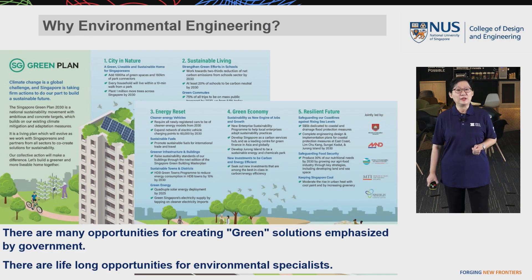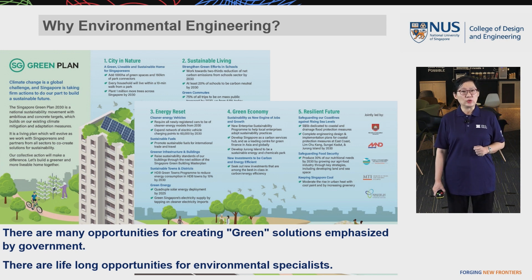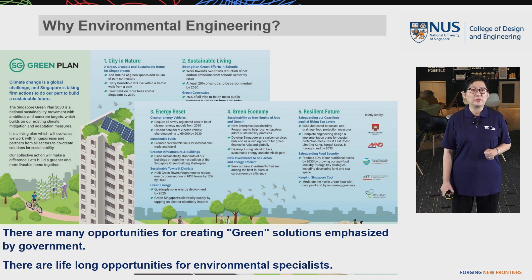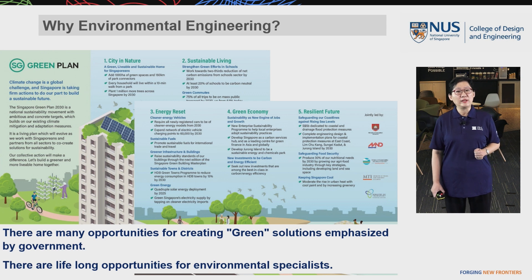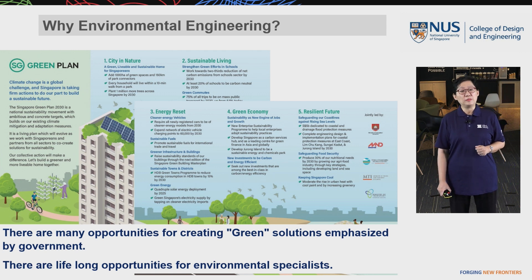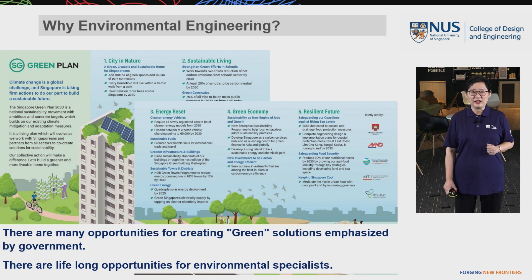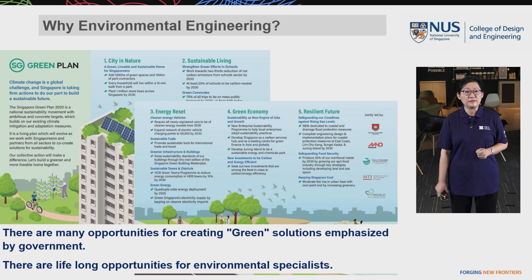Why should you consider environmental engineering? The Singapore Green Plan 2030 was launched in February 2021 — this is a whole-nation movement towards sustainability. Several government agencies chartered this plan to set the targets for the nation's sustainable development over the coming ten years. Underneath this plan, existing technologies for environmental protection need to be enhanced and improved, and new technologies need to be developed to achieve the sustainability goals.